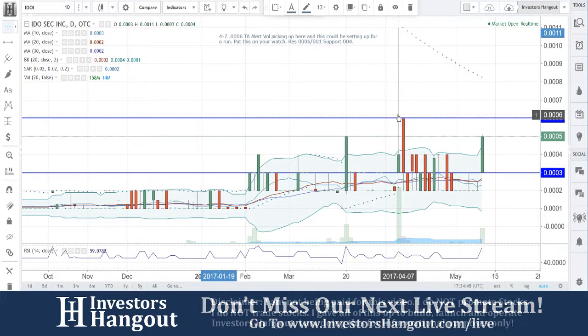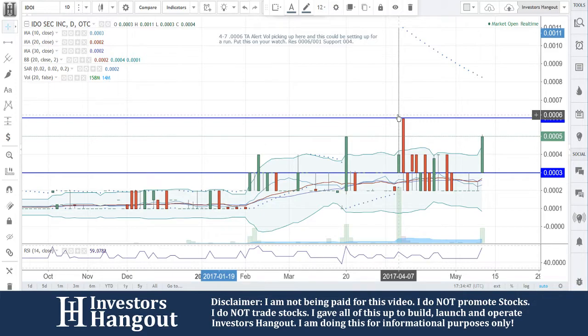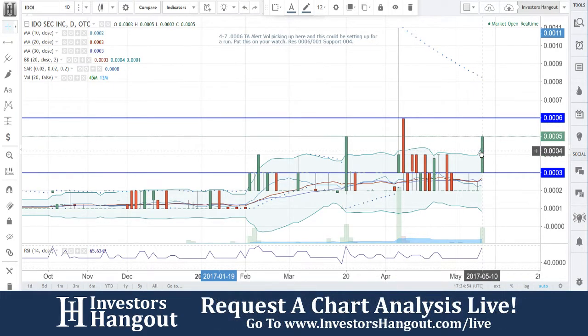Obviously, if it made it up that high, that was a heck of a run right there moving between those levels. That was a pop off there — you're reading about 80% off that technical analysis alert.